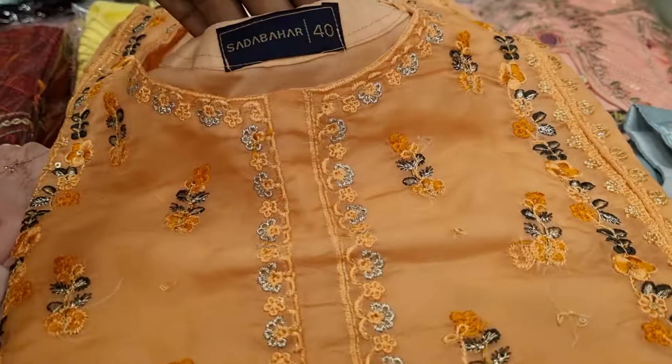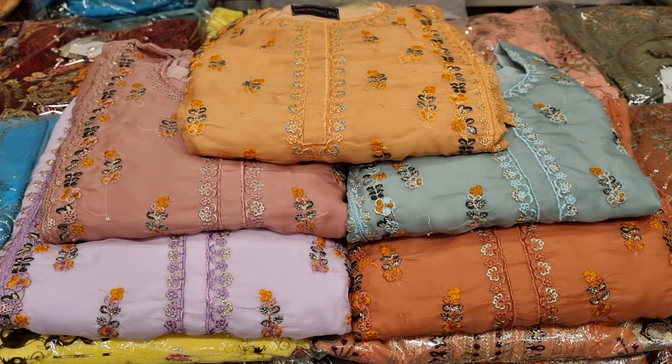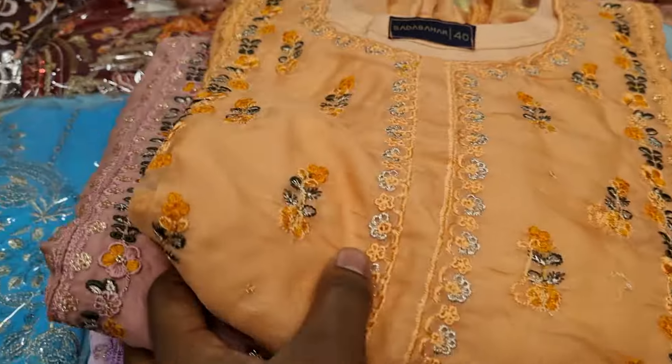This is a 100% ready-made dress. This is a sequencer and embroidered dress. This is a heat-made dress.